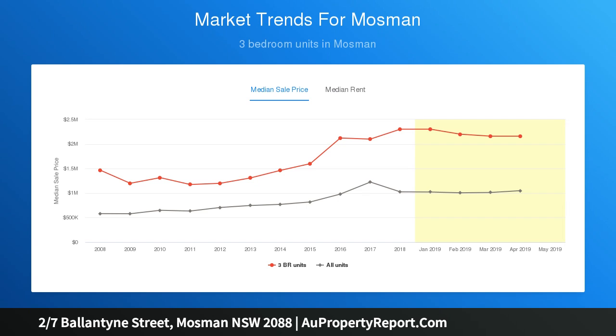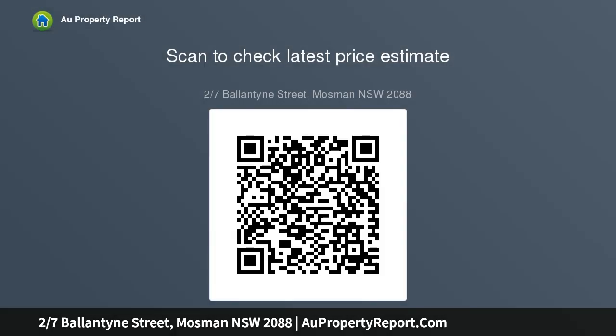Settled in a boutique block of four in a quiet enclave, the property is steps from Memory Park and the popular Avenue Road shops.